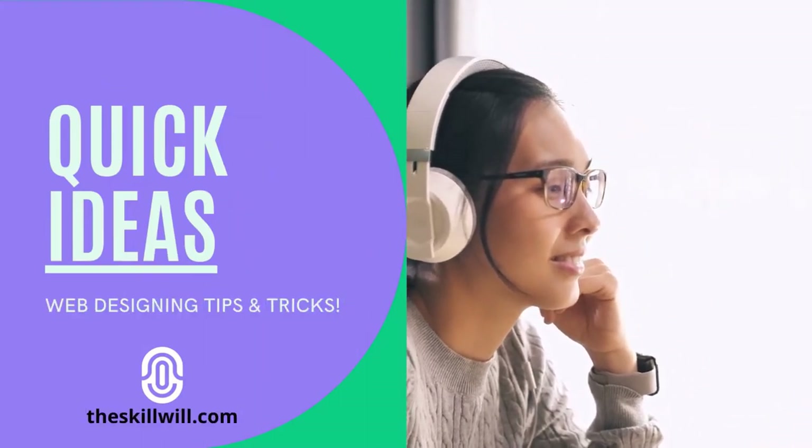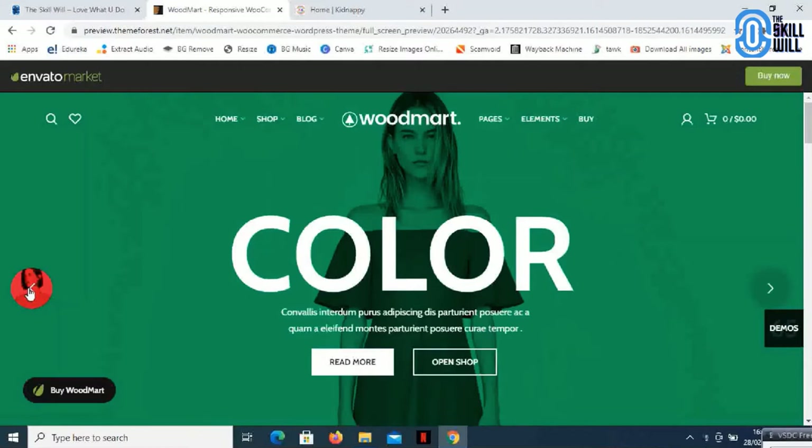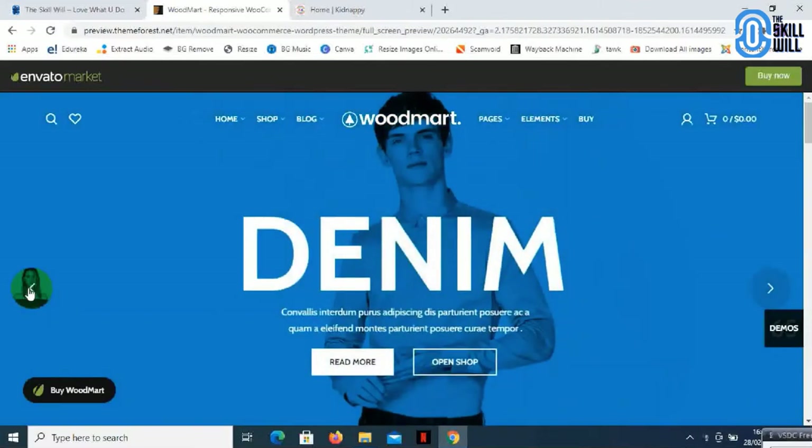Hey guys, hope you are doing good and thank you so much for your response on the amazing plugin series. We will continue exploring new plugins and themes in that series. To extend the same efforts, I am coming up with a quick idea series which will help you learn more tools, tips and tricks about website designing. Welcome to the Quick Idea Series — this is Prakash from skillville.com, and in this series we will be looking at tips and tricks to make our designs look better.